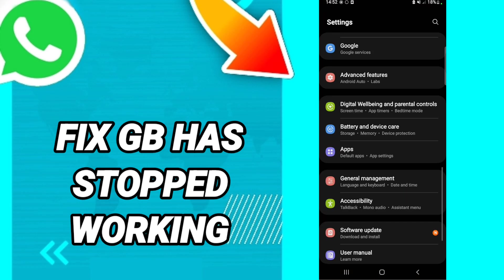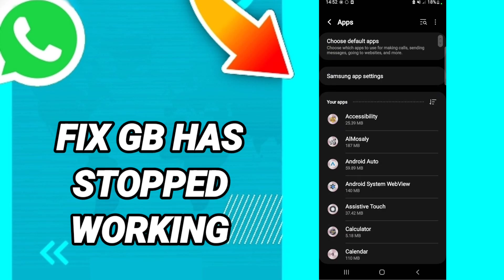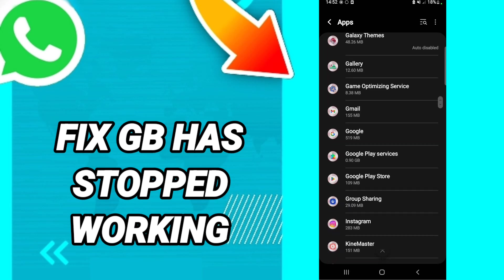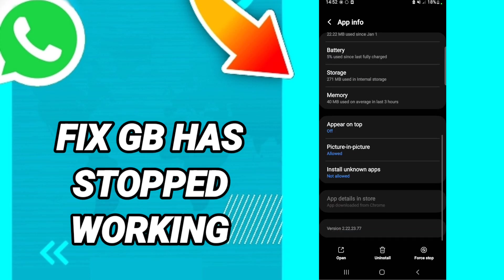In this page, go to Apps, then Default Apps, then App Settings. When you see the list, scroll down to find the WhatsApp application, and when you see its page, click on it.